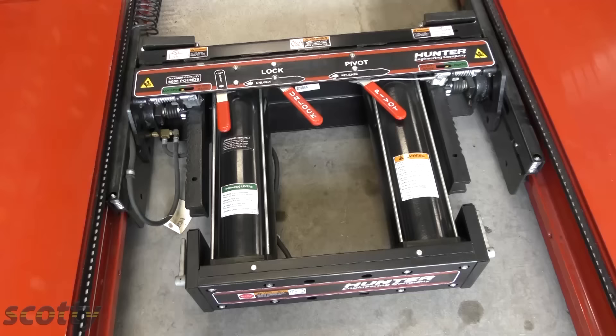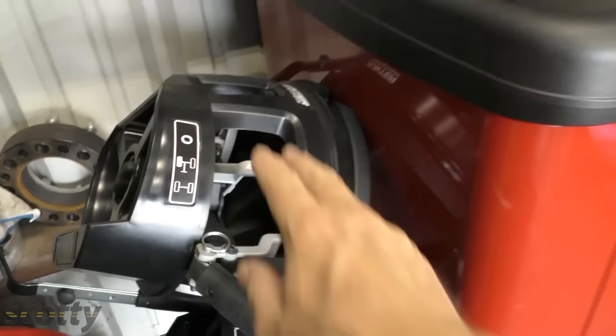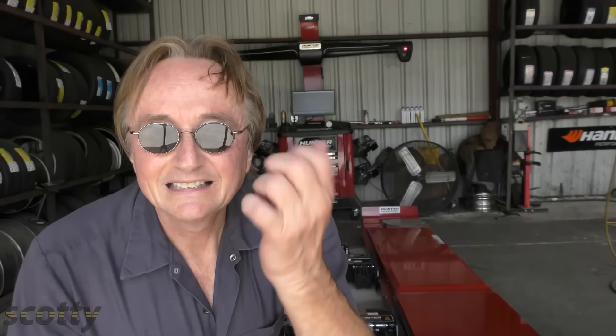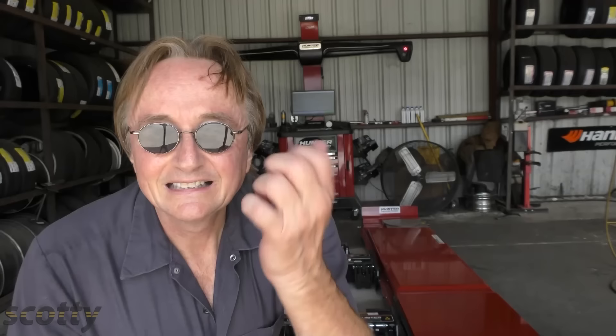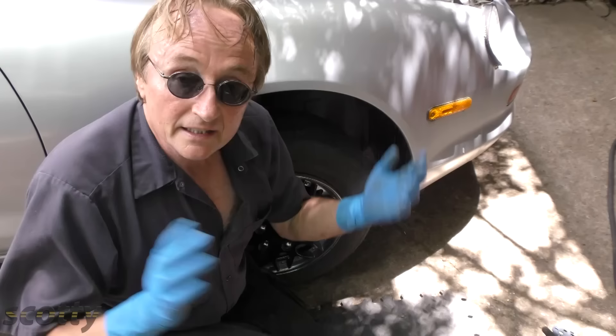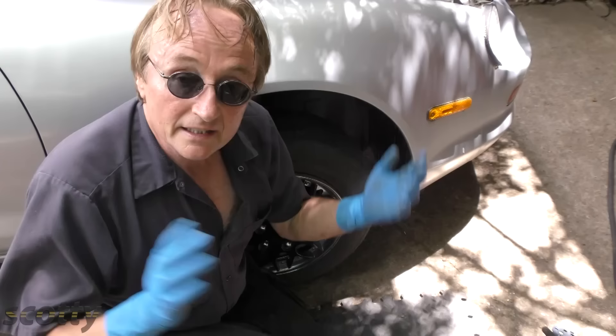The laser-guided system will find any alignment problems and allow adjustments to be made. You can't do this stuff at home. They do the rear wheels and the front wheels — it's computer-driven with expert information. They have adapters that go on all four wheels to make sure everything is set right, and the laser measurements are extremely accurate. Unless you want to spend an awful lot of money, you'll leave it to a pro.